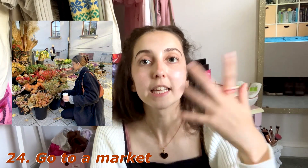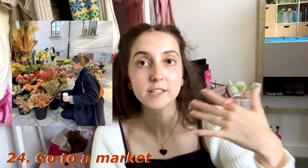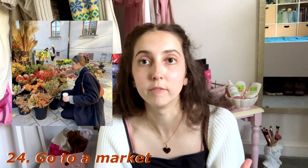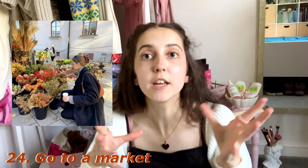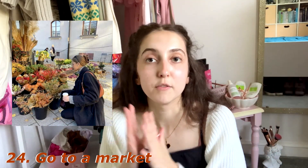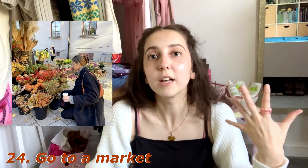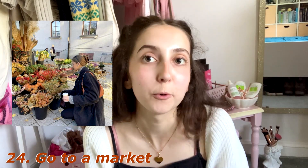At number twenty-four — quite similar to the garden centre — go to a market. Markets are good at moving and changing with the seasons, so you can see what's in season in the autumnal months. And because markets tend to be outside, you can see the trees and the different colored leaves, and it might even rain, which I'd personally quite like. Yeah, just go to a nice market this autumn.